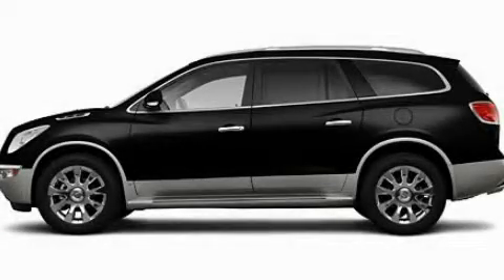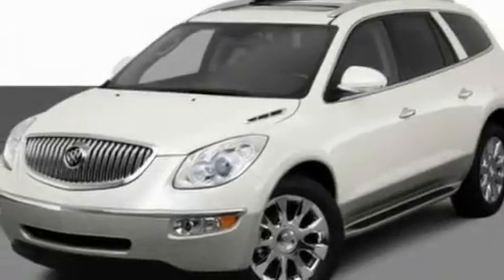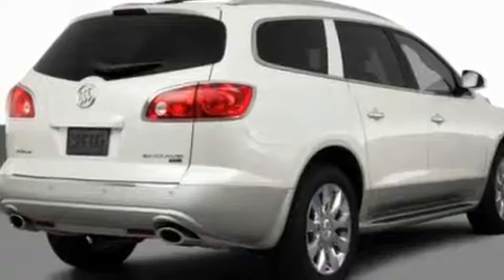This is a 2011 Buick Enclave, a drive-in shape that provides endless luxury. It features a 3.6-liter six-cylinder engine and an automatic transmission.